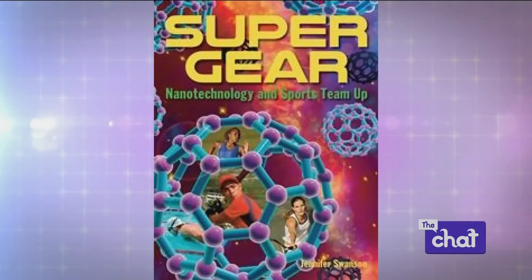You may remember our next guest. She is an award-winning author of more than 20 children's books. One of her most recent books, Super Gear: Nanotechnology and Sports Team Up, is especially relevant right now as the final preparations for the 2016 Olympic Games in Rio are underway. The games are just eight days out, and one aspect you've probably never thought about is the role science plays in the games. We welcome author and STEM advocate Jennifer Swanson.